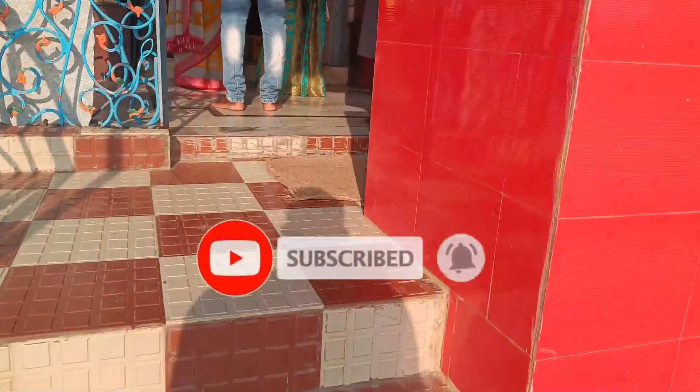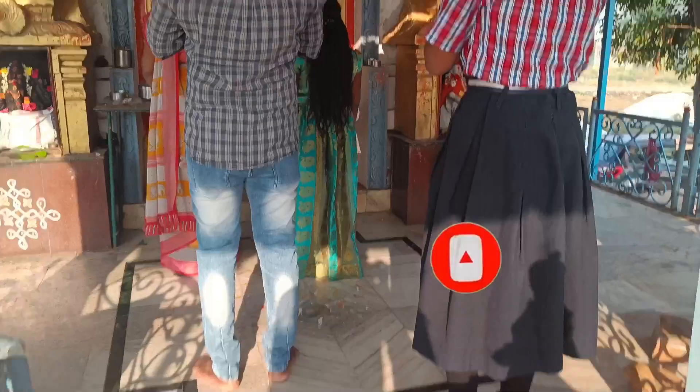Subscribe to our channel for more interesting videos.